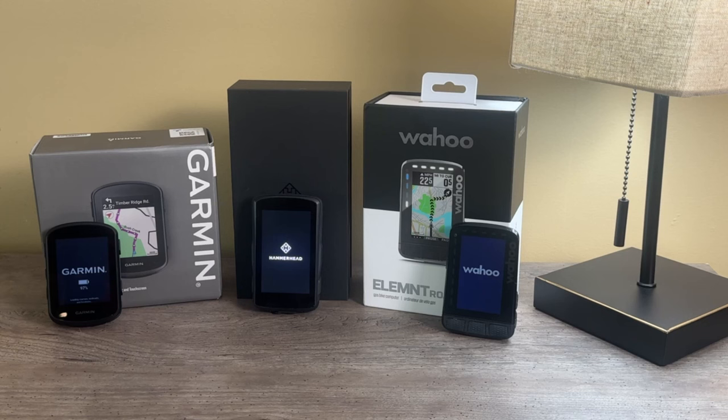For this review, Hammerhead and Wahoo sent me units to test. BTD, also known as Bike Tires Direct, a store I recommend that sells leading brands of everything from bikes to wheels to components, apparel, nutrition, and yes, tires — they sent me the Garmin. As with all gear sent to me, I'll return it, donate it, or sell it and donate the proceeds to a cycling non-profit when the review is done.